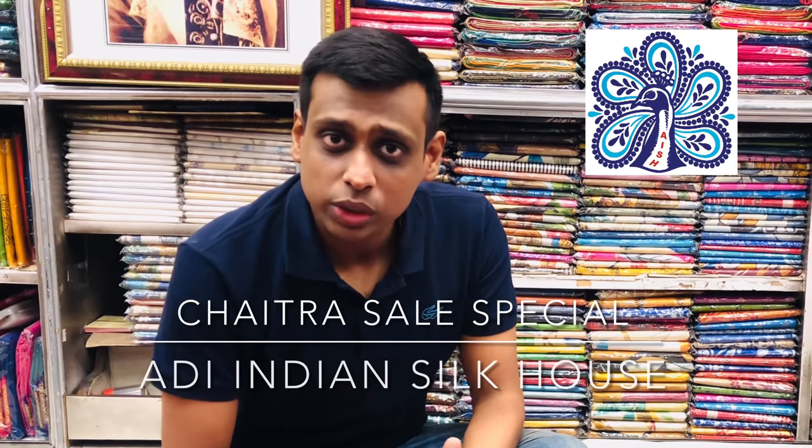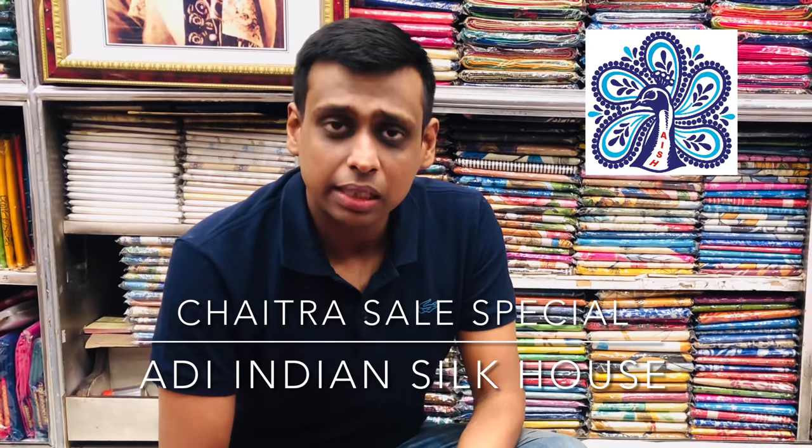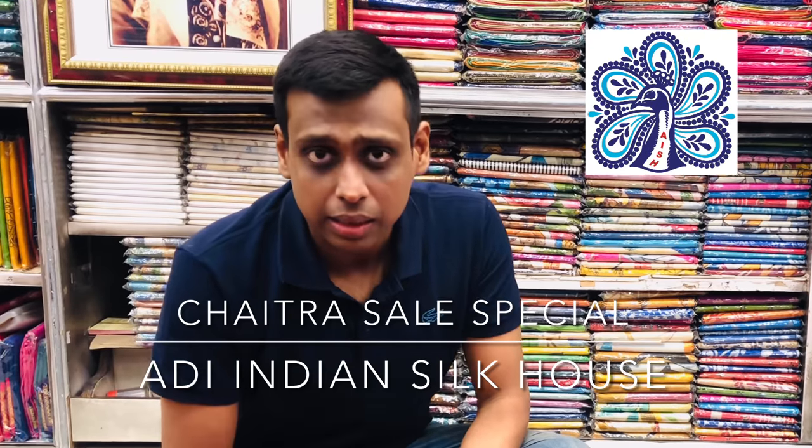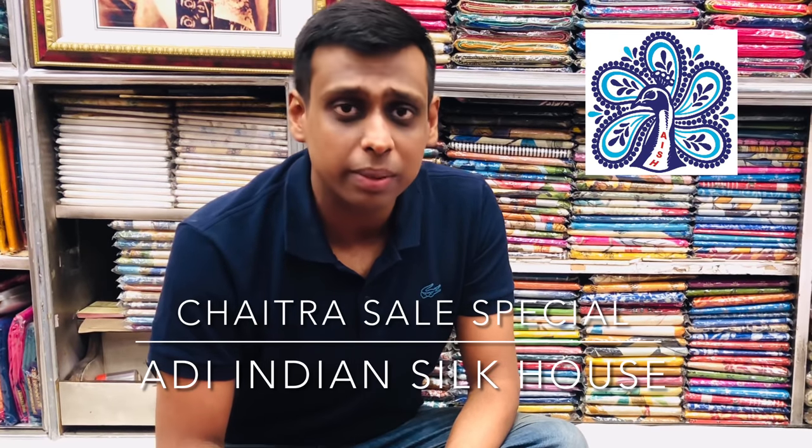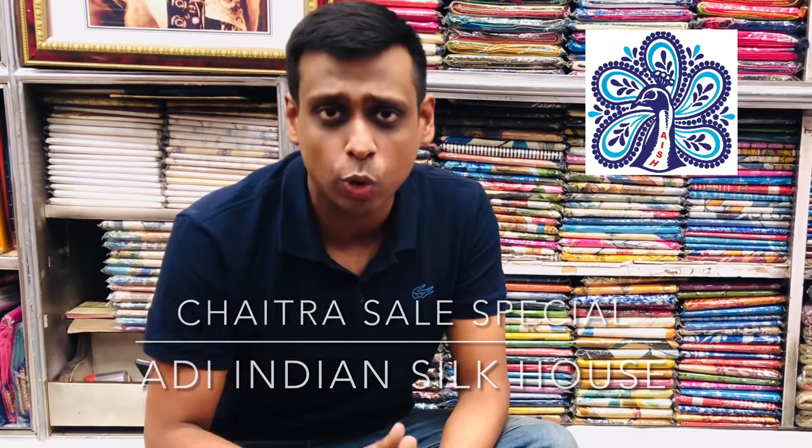Today we have a collection of organza silk. Organza silk is at a flat 30% discount. The original price is $2450, and after discount you get it at $1750, with free home delivery.